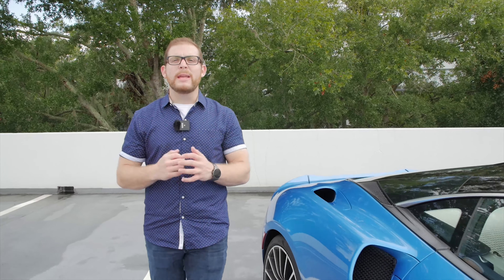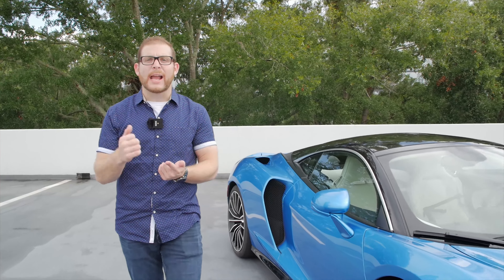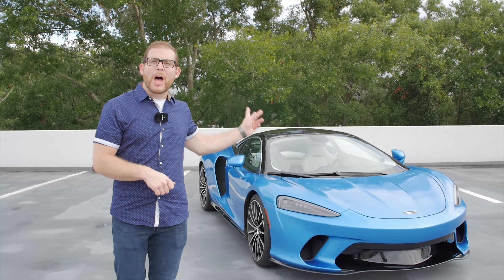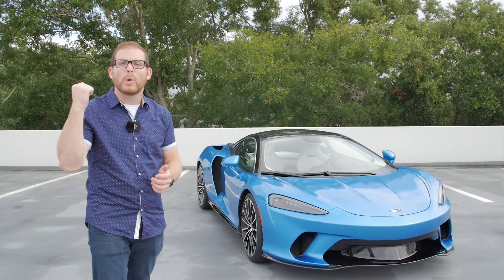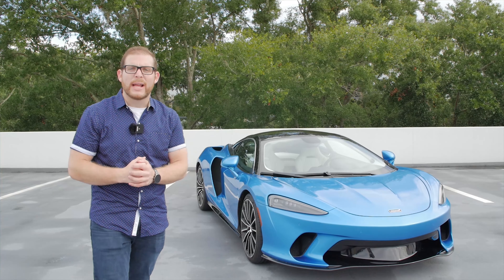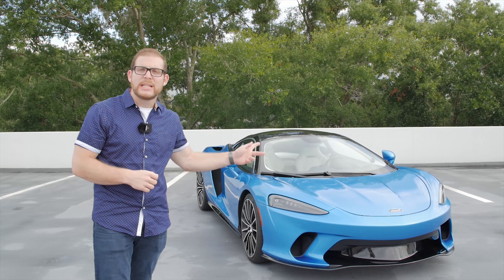SUVs and crossovers have permeated so highly in the automotive world that even brands like Aston Martin, Lamborghini, and soon Ferrari will be selling SUVs of their own. But not McLaren. McLaren wants to rest on its laurels and say we will never build an SUV — that's just not the type of company we are, and it would go against our brand heritage, which is why they've introduced this latest model, the GT.